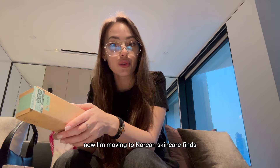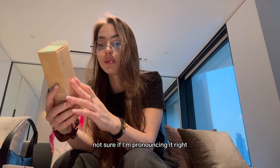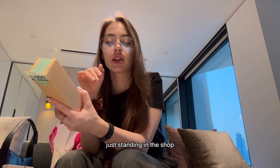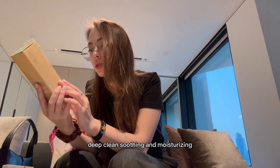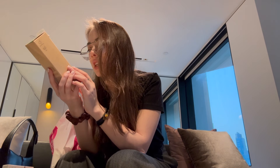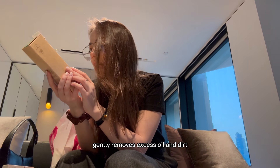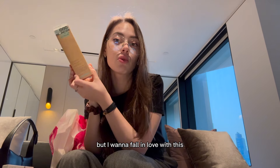Now moving to Korean skincare finds. This brand is called Subbuti — I'm not sure if I'm pronouncing it right. From what I read online while standing in the shop, it's supposed to be good for acne-prone skin: deep clean, soothing, and moisturizing. It's a refreshing cleanser infused with five types of hyaluronic acid, willow bark extract, and ingredients like Centella Asiatica leaf extract and Camellia Sinensis leaf extract. It gently removes excess oil and dirt, leaving skin healthier and rejuvenated — suitable for all skin types.